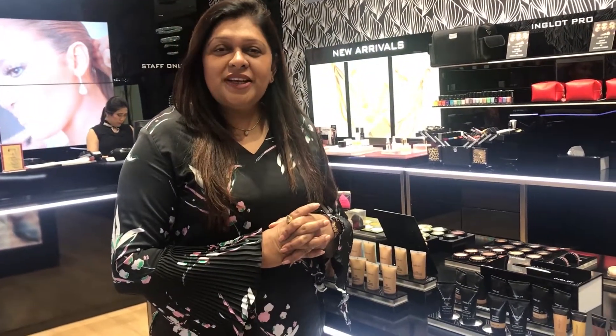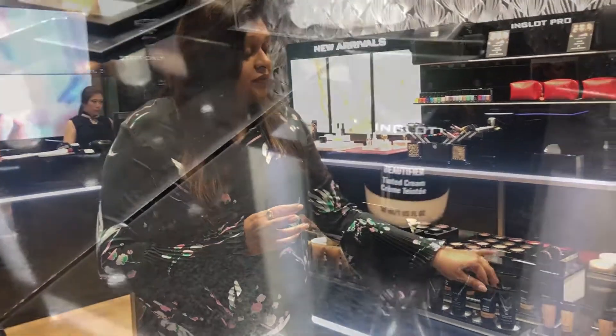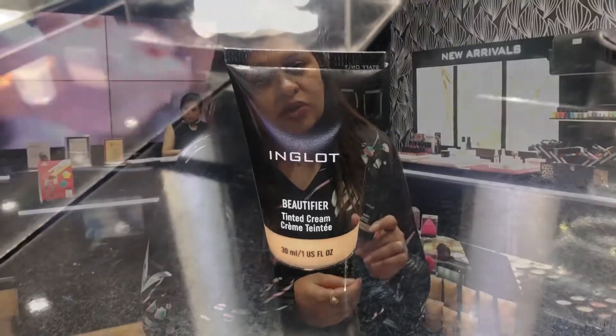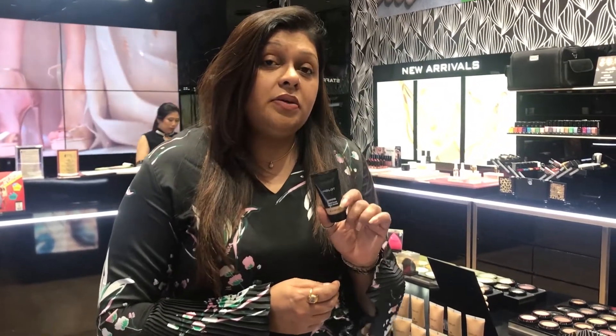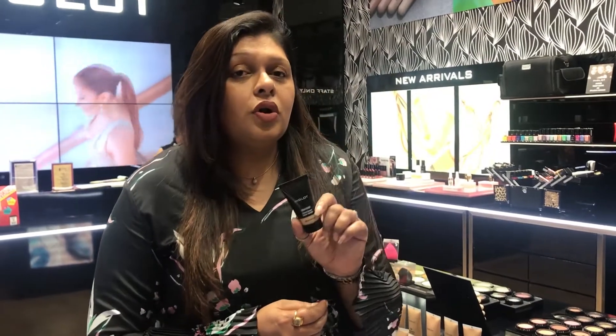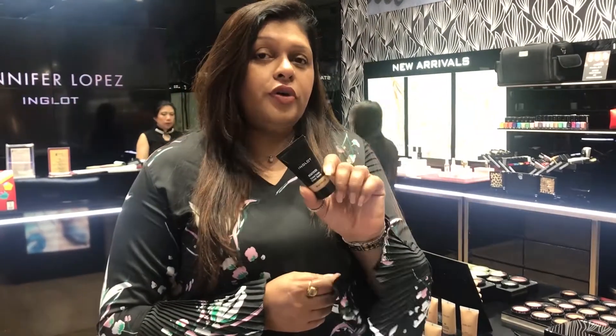If you are a no-makeup person, or if you're a college girl who doesn't want to wear foundation every day, this is a very good cream — like a baby cream, but a better version because it stays on a little longer. You can use this when going to college or even if you're an office-goer who doesn't want to look made up. This is the answer for your problem.